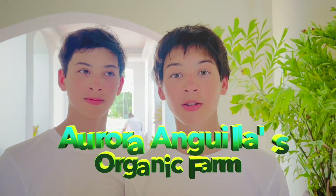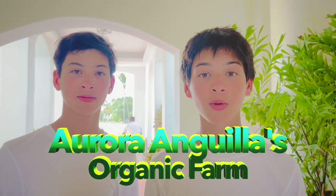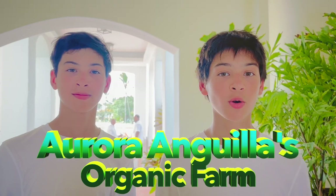Hey guys, we're here at the Aurora Resort in Anguilla and we're about to take a tour of the farms here with Brian Corbett, the director of Landscape. We're so excited, so let's go.